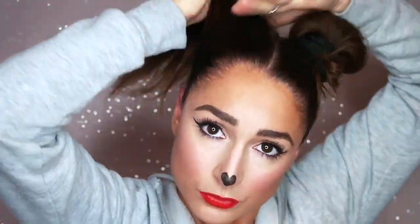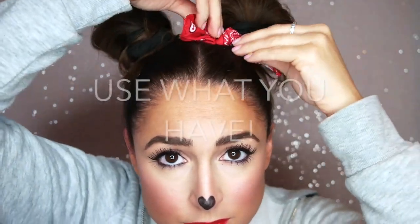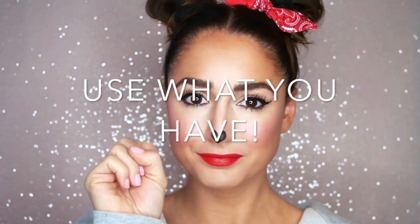Moving on to the rat's nest on my head, I'm going to brush out my hair and part it down the middle. I'm going to secure both sides into small space buns using black scrunchies, which will replicate the look of Minnie's ears. Any unruly hairs can easily be tucked back into place. I love this look because not only can it be done with minimal makeup skills, but with dirty hair as well. I didn't have a red ribbon on hand, so I used a bow that was attached to one of my headbands and pinned it to one of the buns. Use what you have.